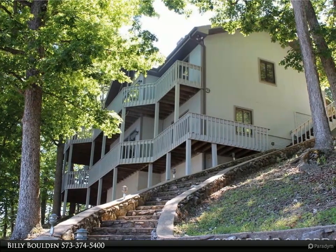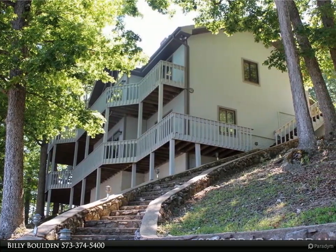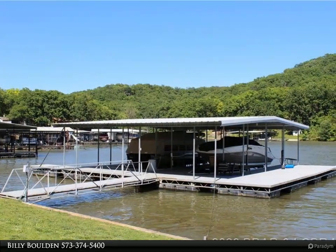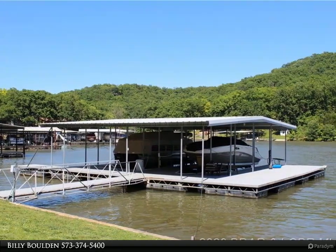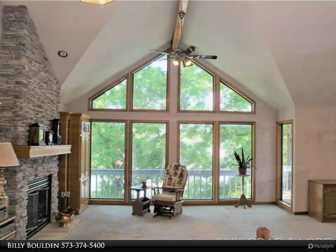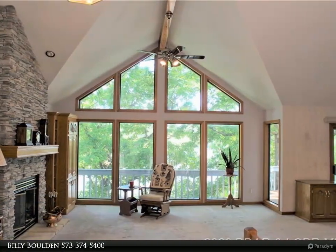Beautiful quality built custom home with amazing views. Large two well dock with boat lifts and two PWC lifts. Three storage buildings with 14 mini storage units, 19 boat storage units, shop area, and a lakeside storage shed.